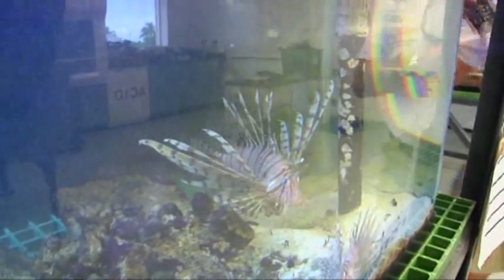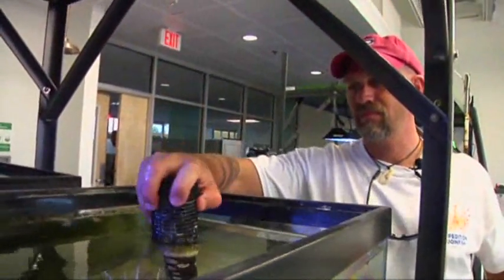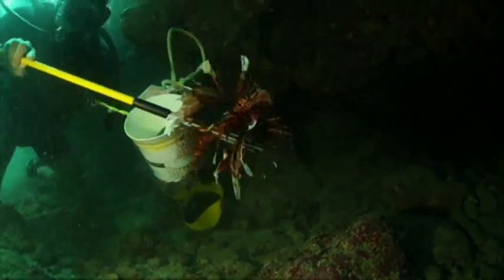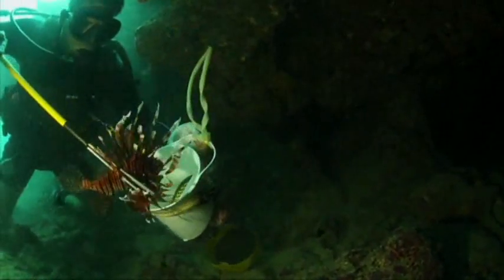Dr. David Kerstetter is a scientist at Nova Southeastern University who studies lionfish. He says recreational divers have helped to keep the numbers under control, but those divers can only go so deep.